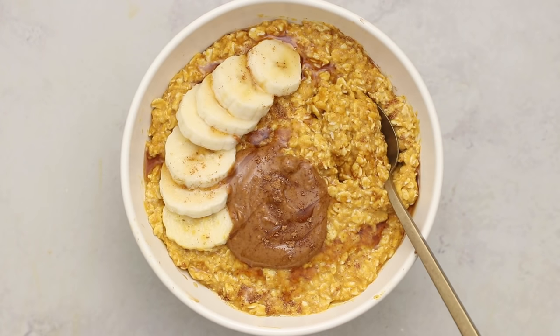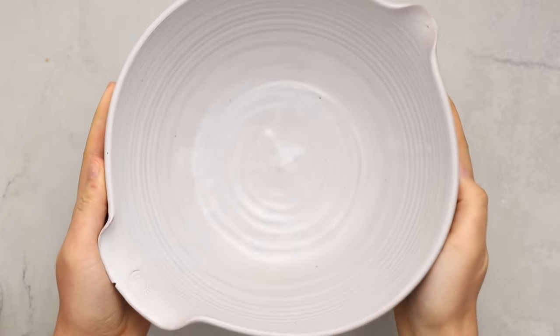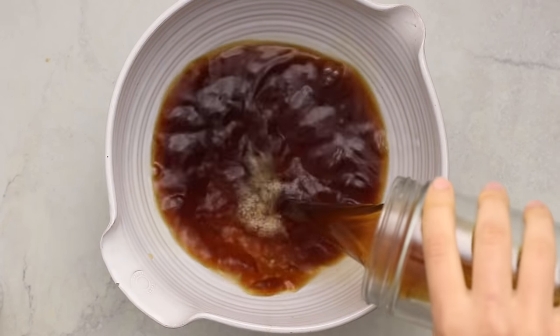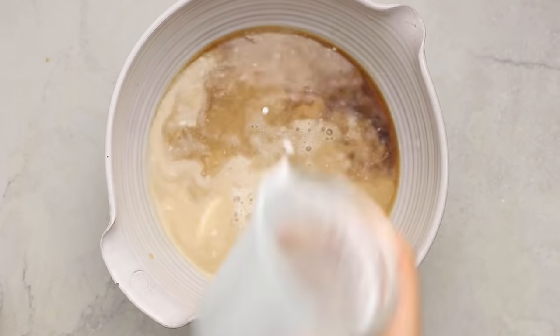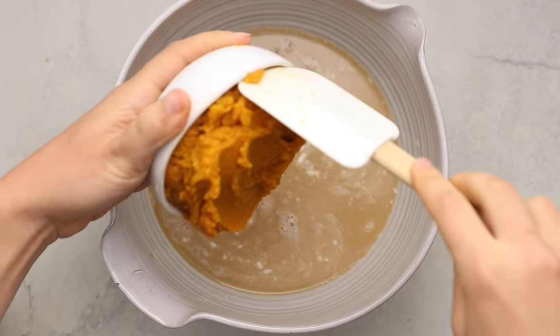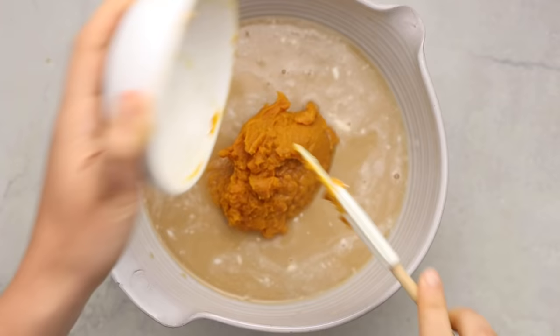First we're going to make some pumpkin spice latte overnight oats. This recipe is perfect for meal prep and weekday breakfast, and it comes together with only a few simple ingredients. To start, we'll mix all our wet ingredients together. To give this a latte flavor, we're using some coffee and plant-based milk — I'm using brewed hot coffee and coconut milk, but you could also use cold brew and your favorite non-dairy milk.